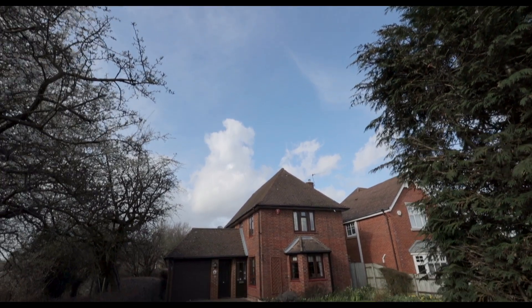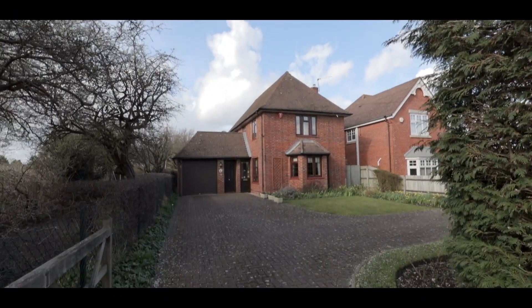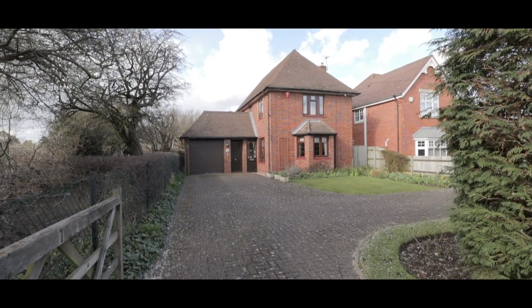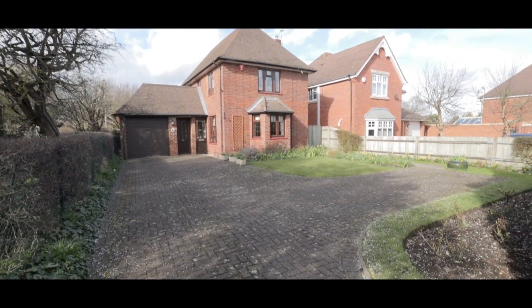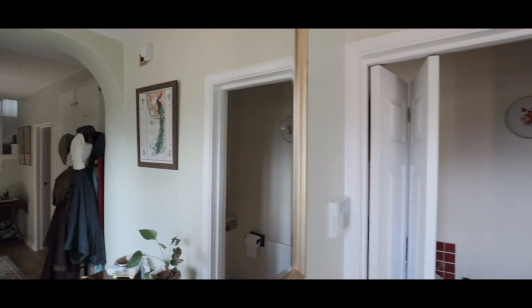Welcome to Slough Road in Iver, and this beautiful four-bedroom detached property benefiting from excellent travel links, with both Iver Heath primary and junior schools within a short walk, making this an excellent family purchase. The front garden has been landscaped and features an impressive driveway with an abundance of space for parking.